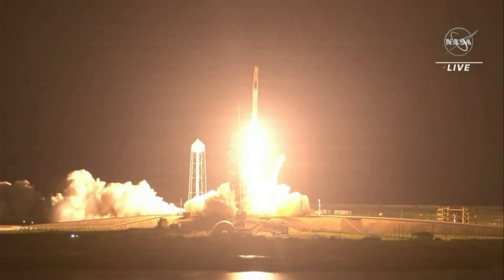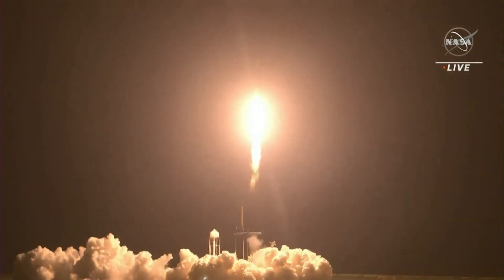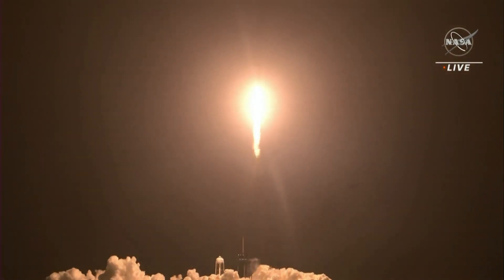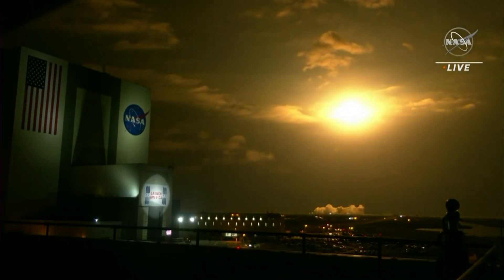Speed, Endeavour increases. Copy, 1 alpha. Endeavour launches once again. Four astronauts from three countries on Crew 2, now making their way to the one and only International Space Station. Vehicle is pitching downrange. Nine Merlin engines on the first stage providing 1.7 million pounds of thrust. Hearing good calls of first stage performance so far.